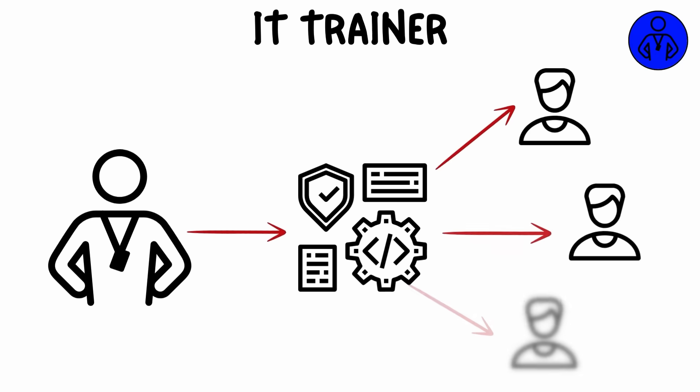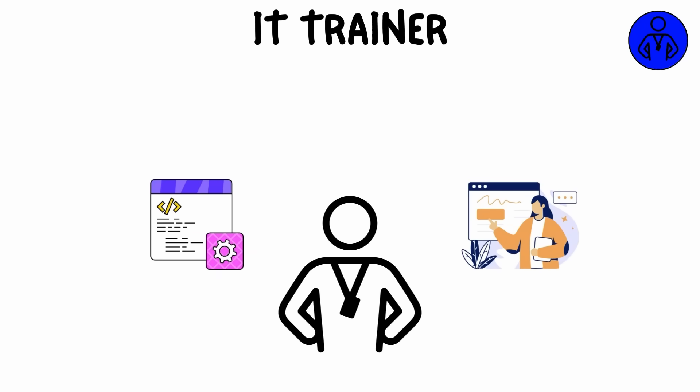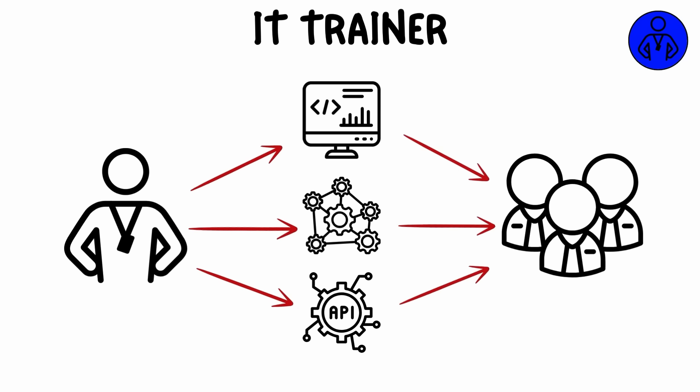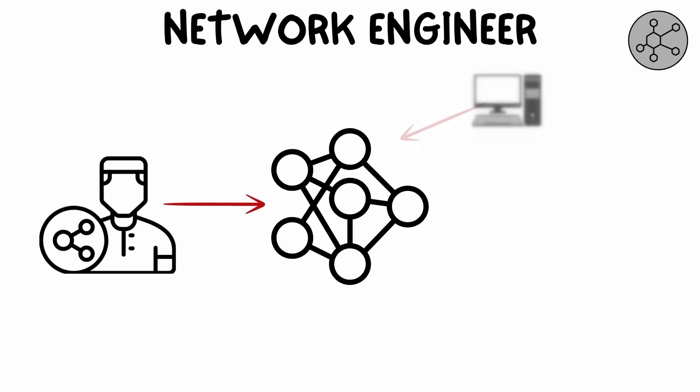An IT trainer is responsible for teaching employees how to use technology tools and software effectively. They design training programs, conduct workshops, and create documentation to help users improve their IT skills. IT trainers can specialize in specific software systems or general tech literacy to ensure employees are confident and efficient in using technology.